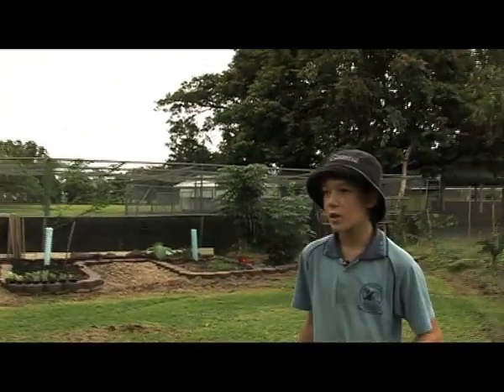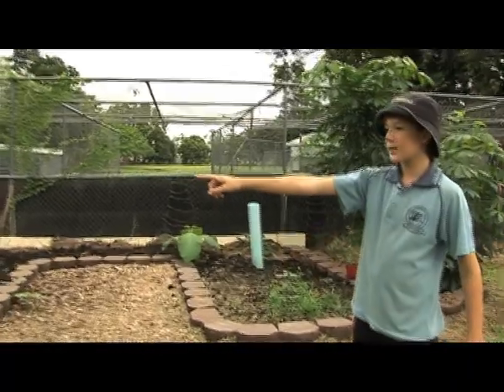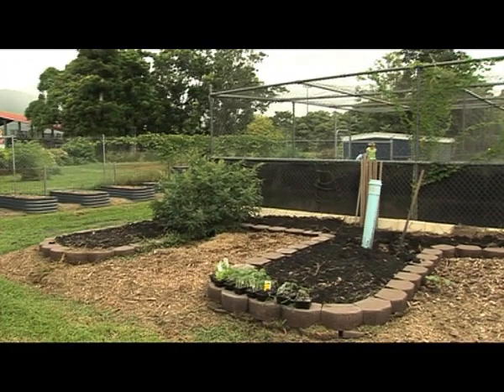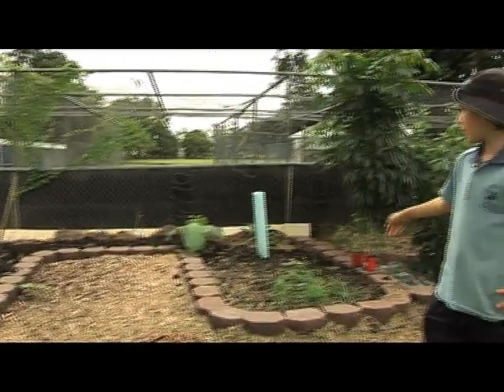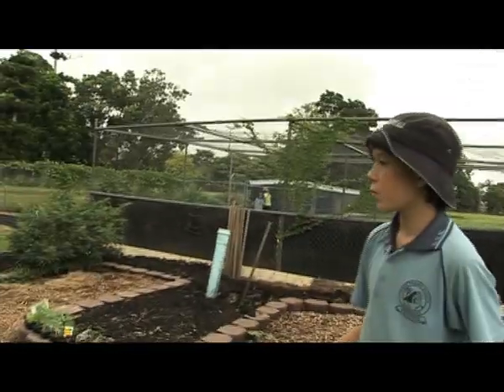Over here we originally had cucumbers and zucchinis, but it's the end of their season so we'll start planting new little seedlings. We had zucchinis and cucumbers in the last garden bed over there. Here we had tomatoes and apple cucumbers, and on this one it was lettuce and beans.